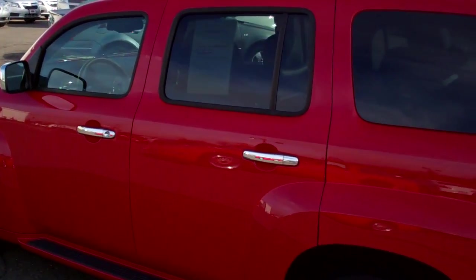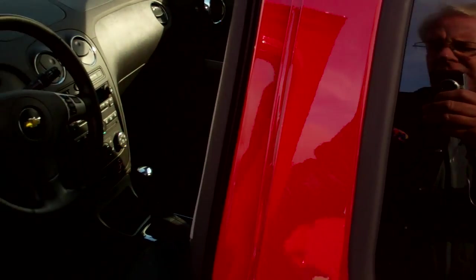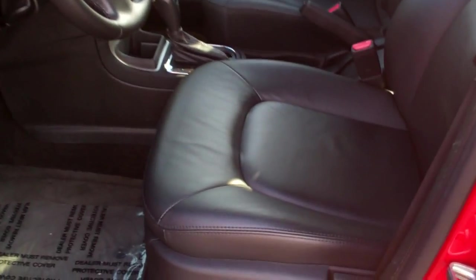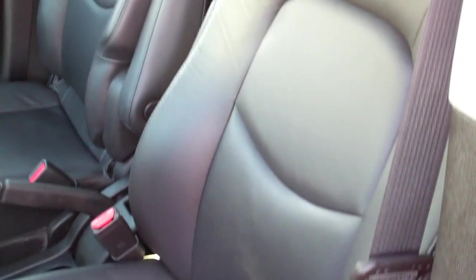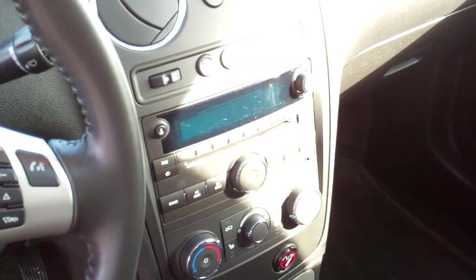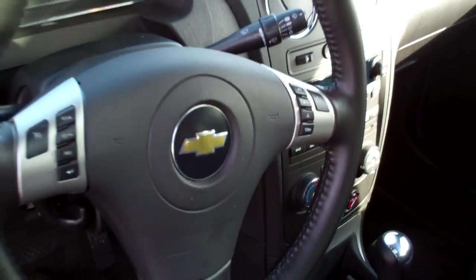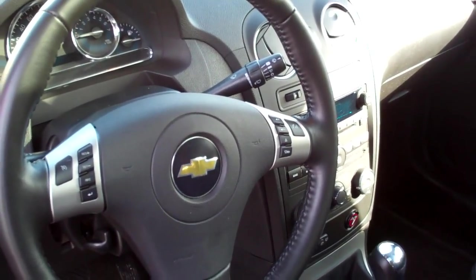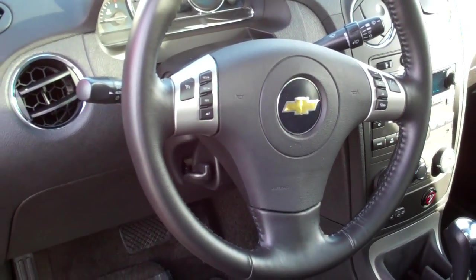Let me show you the inside here. This is the driver's side. It has the leather interior. Power seat on the driver's side. Here's the driver's seat and the front passenger seat. There's an AM/FM/CD radio, and controls on the steering wheel for both cruise control and radio functions.